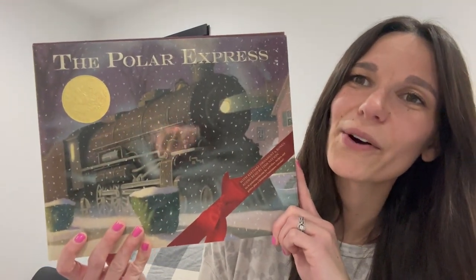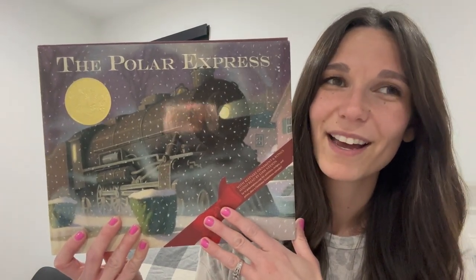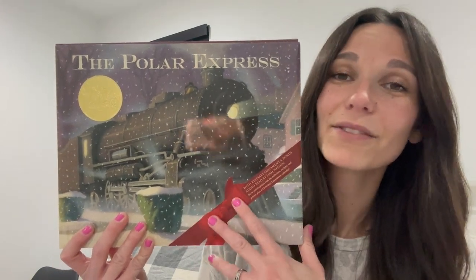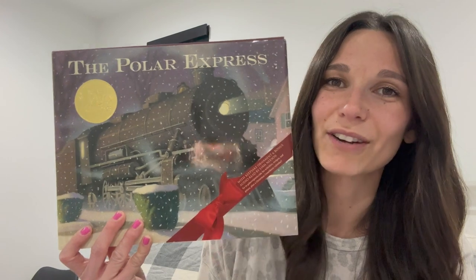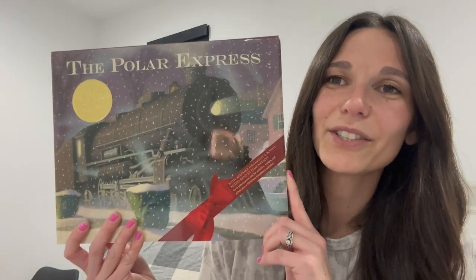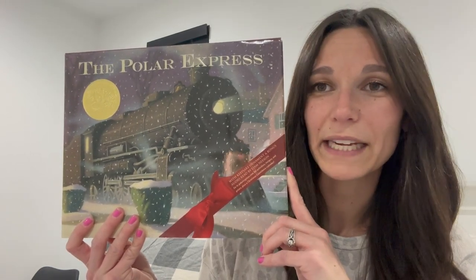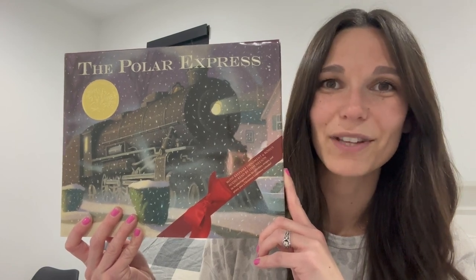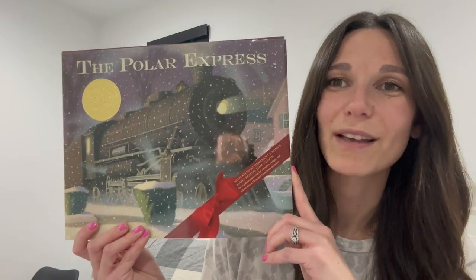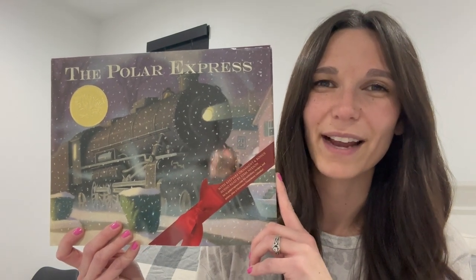I feel like this one is just a Christmas classic — every family has to have it. It is The Polar Express. This is actually my son's number one favorite. He loves trains and we have a little train that goes around our Christmas tree that he calls The Polar Express. It's a sweet story about a boy still holding on to his belief that Santa is real. He hears a train, gets on, goes to the North Pole, finds out Santa is real, and wakes up on Christmas morning in his normal bed.